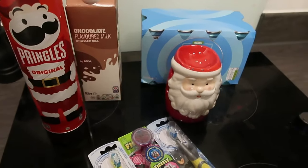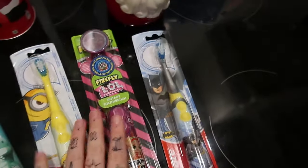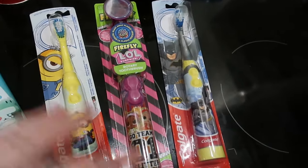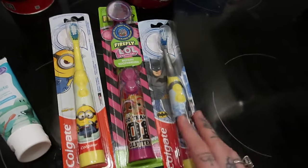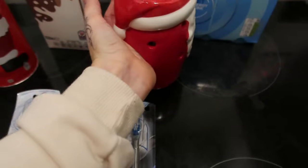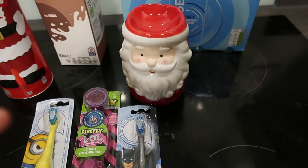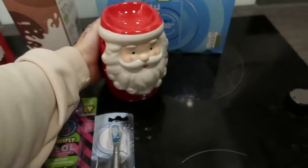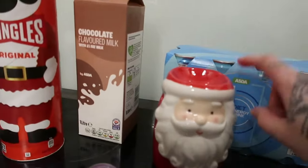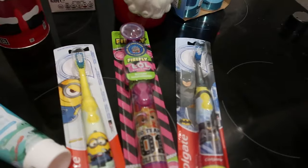Mini little Asda haul — nipped in just for milk and energy drinks but Kian wanted Pringles and chocolate milk, and then I just picked these up. The kids asked for toothbrushes from Asda — they were like a fiver for an electric toothbrush. We've got a Minions, a LOL Doll, and a Batman one. But this is super cute — it's a wax melt burner, oil burner, whatever you want to call it. On offer from £5 to £2.50. They had reindeers and gingerbread men but just the Santas are £2.50.